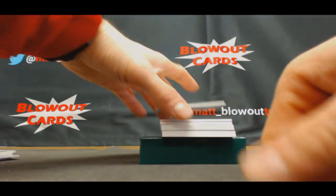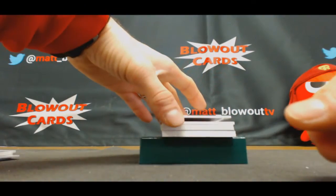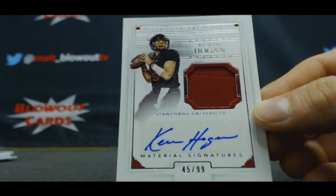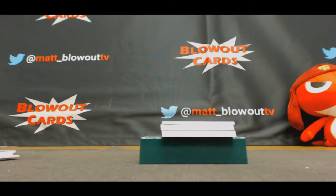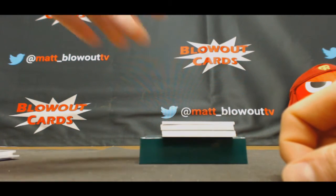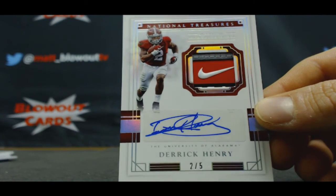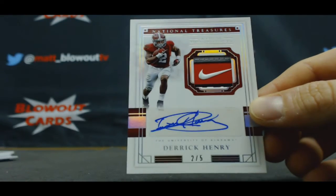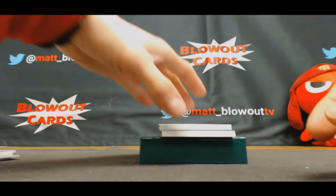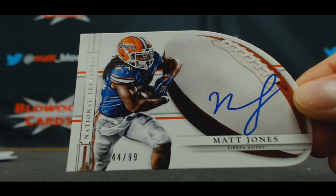3 spot to Anthony — Trey Madden 83 of 99 jersey autograph. 45 of 99 Kevin Hogan jersey auto. Domingo, you've been waiting very patiently buddy — patience is paying off. 2 of 5, 2 of 5 laundry tag brand logo signatures — Derrick Henry, swoosh! Nice hit buddy, filthy! Then we got Matt Jones 44 of 99 flat autograph goes to Kurt.